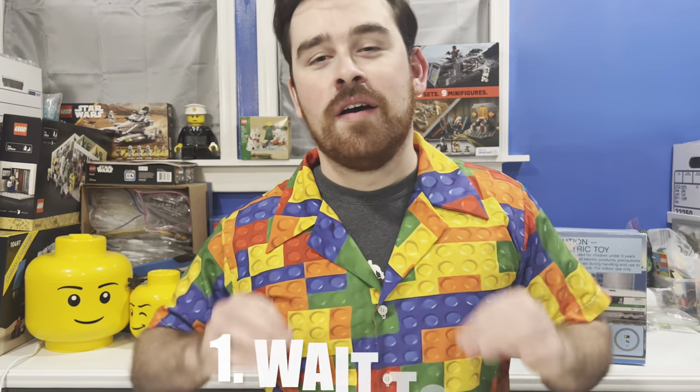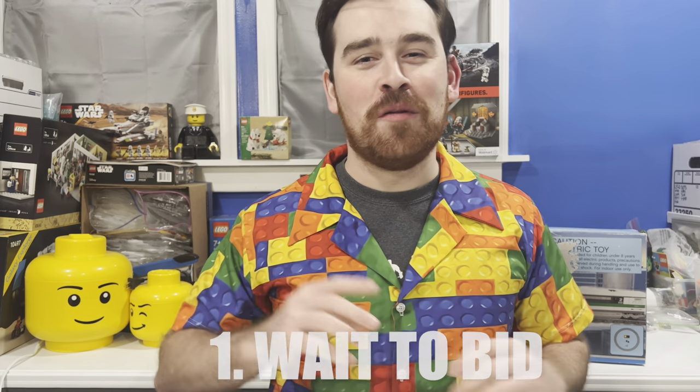Three things to help you win those eBay auctions like a pro. Number one: don't bid on anything until the final minute of the listing.